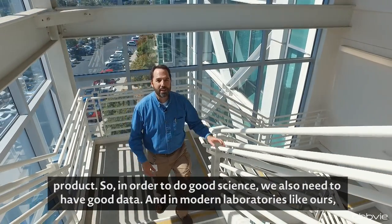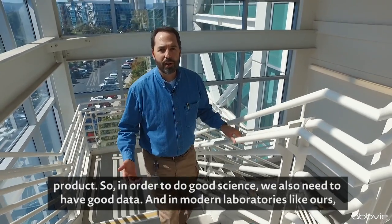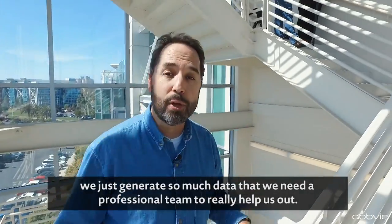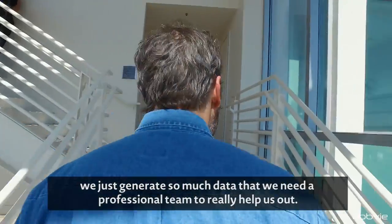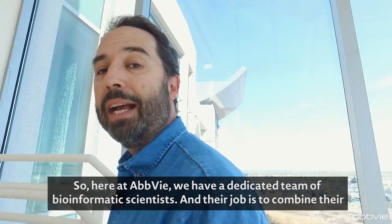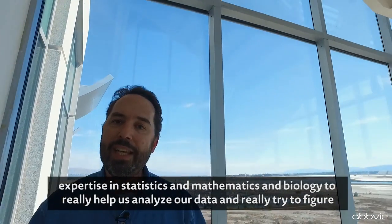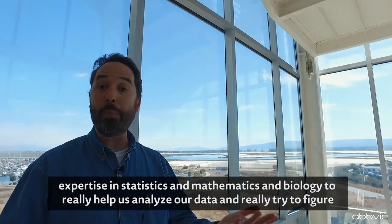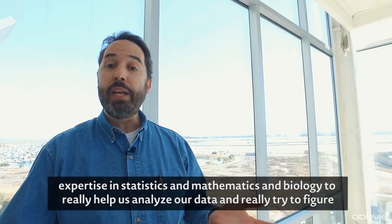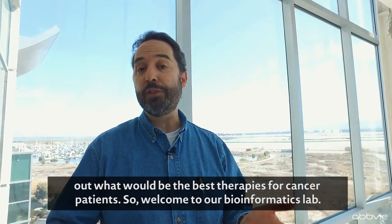In order to do good science, we also need to have good data. In modern laboratories like ours, we generate so much data that we need a professional team to really help us out. Here at AbbVie, we have a dedicated team of bioinformatics scientists, and their job is to combine their expertise in statistics, mathematics, and biology to really help us analyze our data and figure out what would be the best therapies for cancer patients.